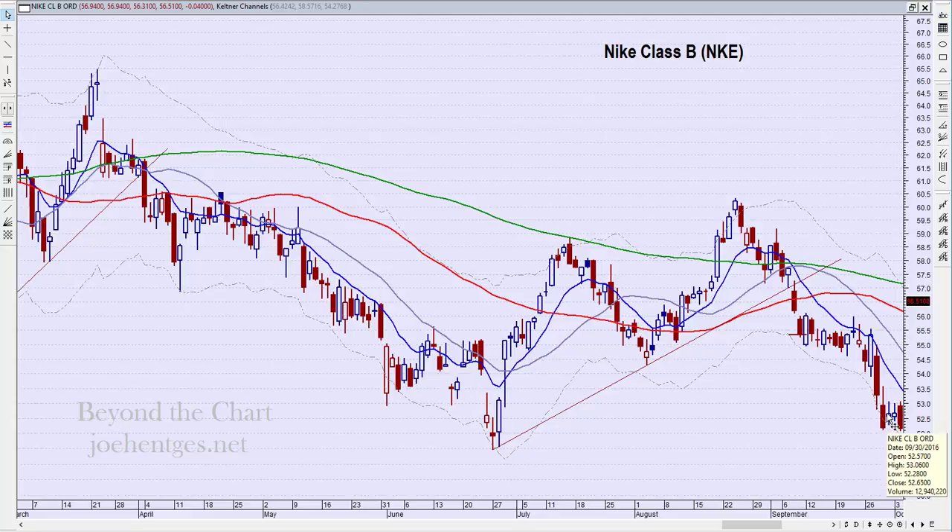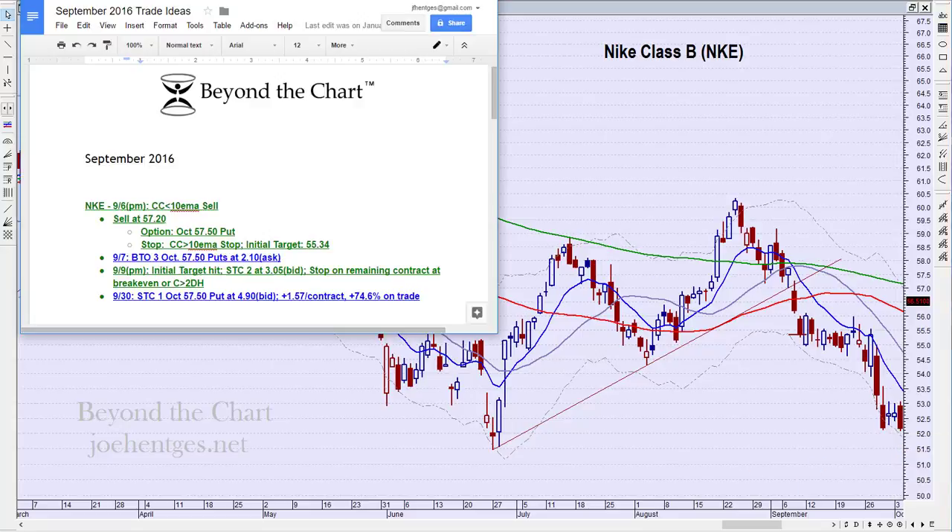Then we got a pretty big downdraft — we went outside the Keltner Channels. On the next day when it moved back inside the Keltner Channels, I decided we'd had a decent ride — it had been three weeks, that was enough. We exited the contract on the 30th at $4.90 bid. Entered at $2.10, got out at $4.90 bid. Averaging the two exits — $3.05 on two and $4.90 on one — comes out to $1.57 a contract, or 74.6% profit on the trade.